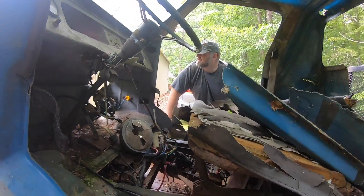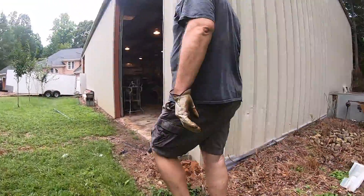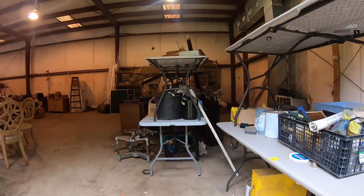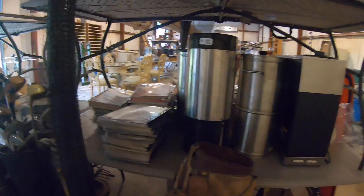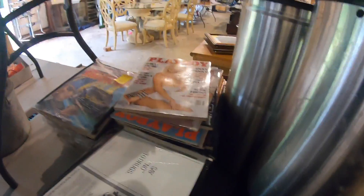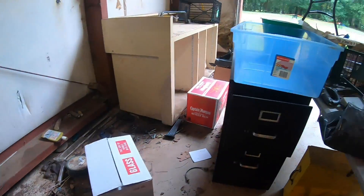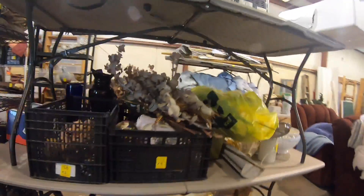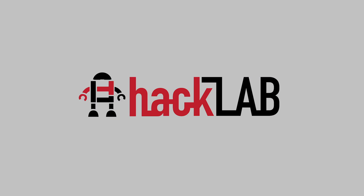Do you want to go peek inside that garage to see if you can get a look? We're looking for the doors. It's a pretty interesting place here.